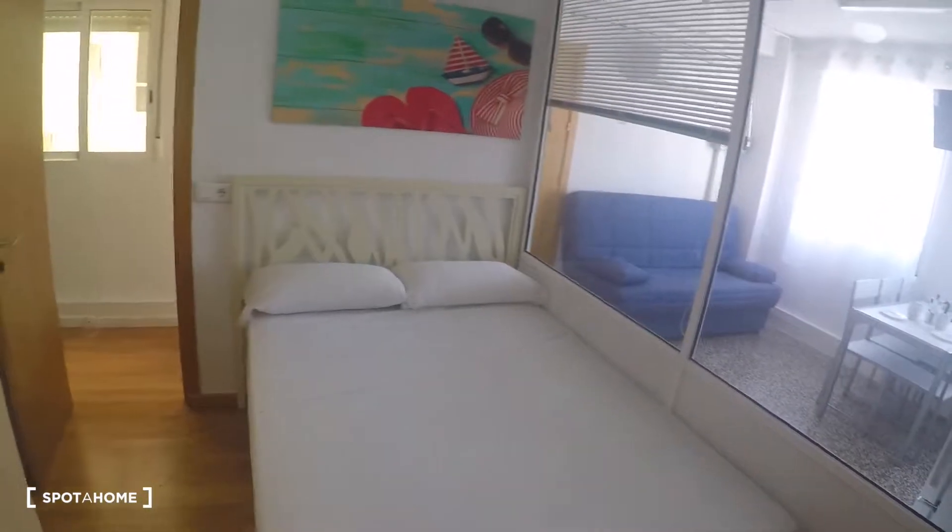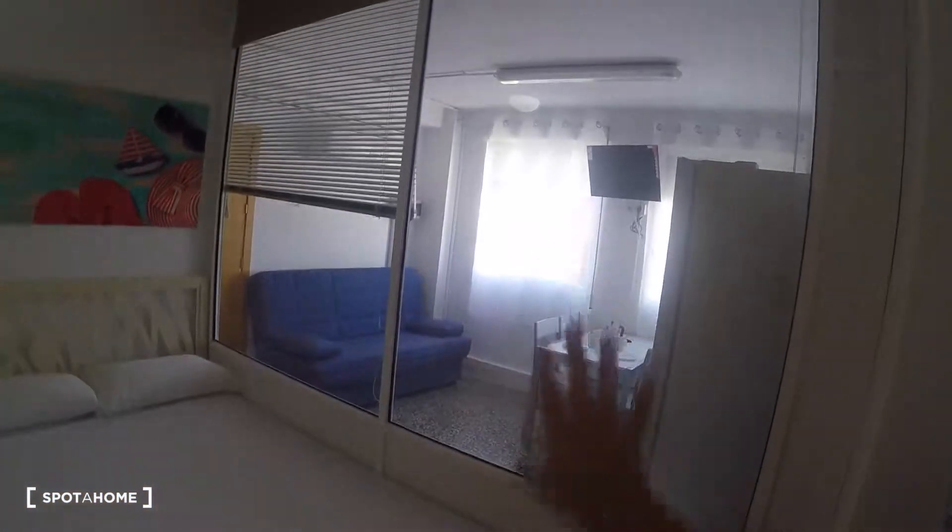Bedroom one has a double bed with a ceiling fan. There is a wardrobe with three doors and two drawers, plus two drawers under the mattress giving a lot of storage space. There is also an iron and a rack for drying clothes inside, along with a window.